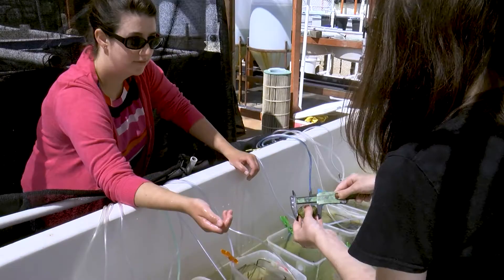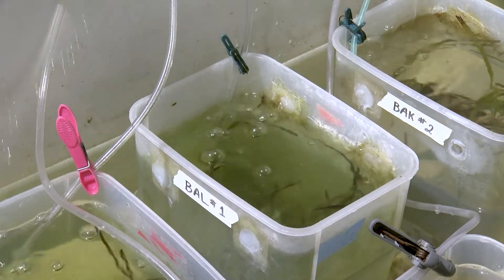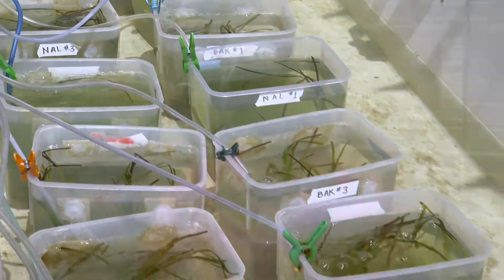It's 48 millimeters — that's about an inch and a half of clam — the perfect size for this experiment. I'm looking at seagrass, how it's affected by the light, the temperature, and its interaction with clams.